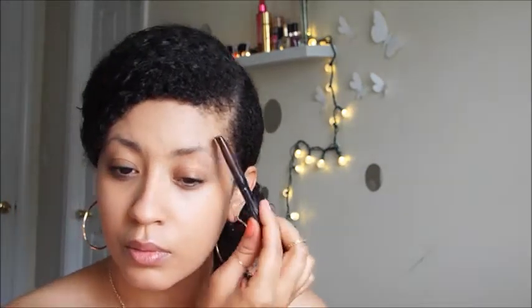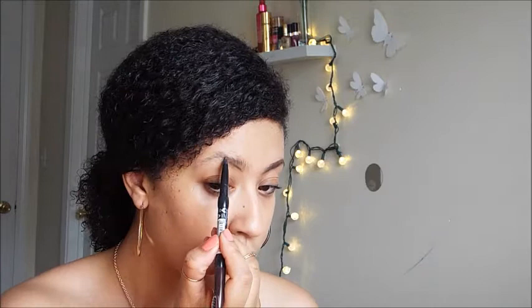Now I'm taking my NYX eyebrow pencil in dark brown and I'm using the brush end of it to brush out my brows. Excuse the brows right now — I'm trying to grow them out. I have sparse brows to begin with, but I'm filling them in where I see they need it, which is almost everywhere, but we're going to work with what we got.